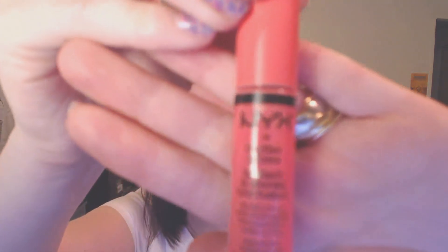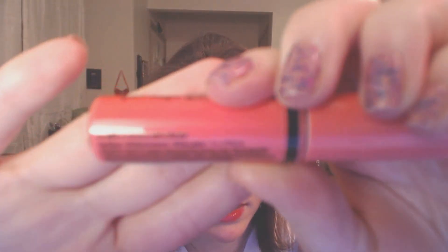On to the NYX stuff. You guys, I found my newest Holy Grail lip gloss ever. I got the NYX Butter Gloss in Peaches and Cream, and this stuff is seriously the best lip gloss ever.